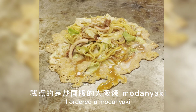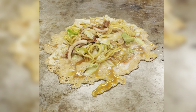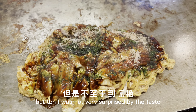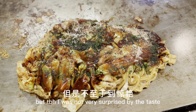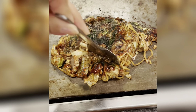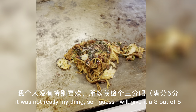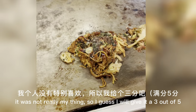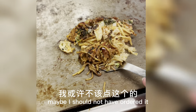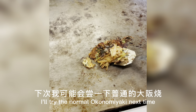I ordered the modanyaki, which is an okonomiyaki that also contains yakisoba. The taste was pretty okay, but to be honest I was not very surprised. Personally I didn't like it that much, so I'm going to give it a three out of five. Maybe next time I'll try the normal okonomiyaki.